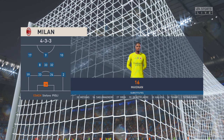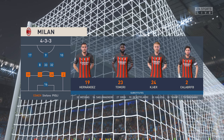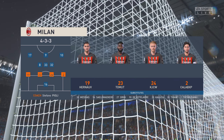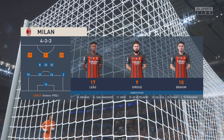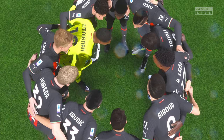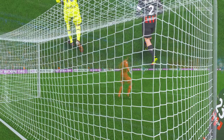This is the Milan starting 11: Mike Mignon begins in goal; Theo Hernandez starts with Davide Calabria in the fullback positions; Sandro Tonali plays alongside Radek Krunic in central midfield; and leading the line today, Olivier Giroud and number 10, Neymar Junior. Thank you for attending the Etihad Stadium — enjoy the match.